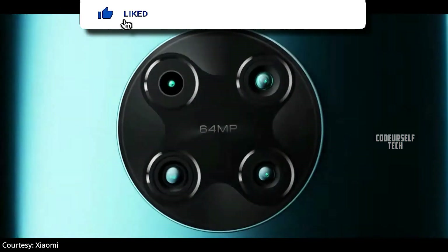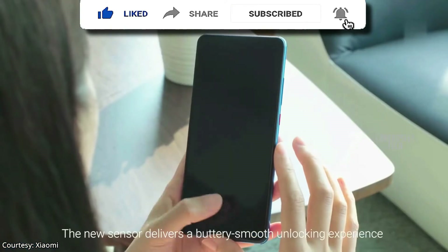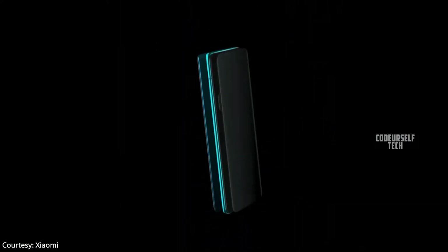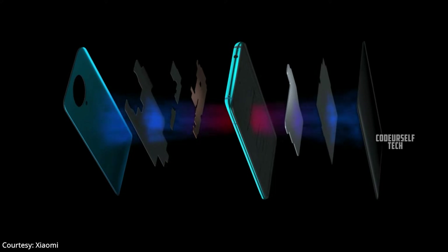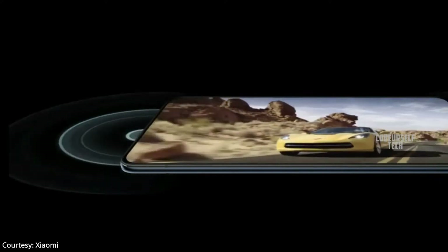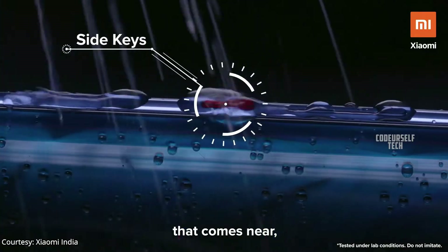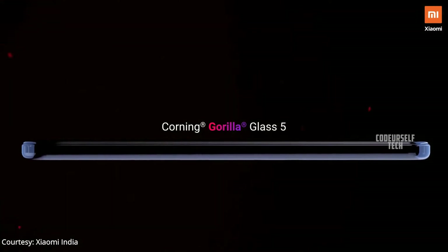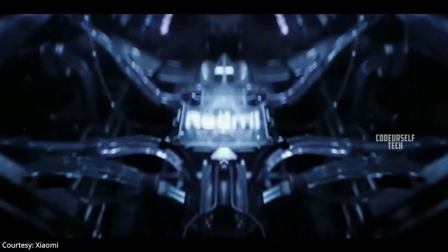It comes with an in-display fingerprint sensor with face unlock support. The Redmi K30 Pro Zoom Edition comes with a stereo vapor cooling system with Dolby Hi-Res audio support, IP53 water and dust resistant rating, and Corning Gorilla Glass 5 protection for both the display and the rear panel.